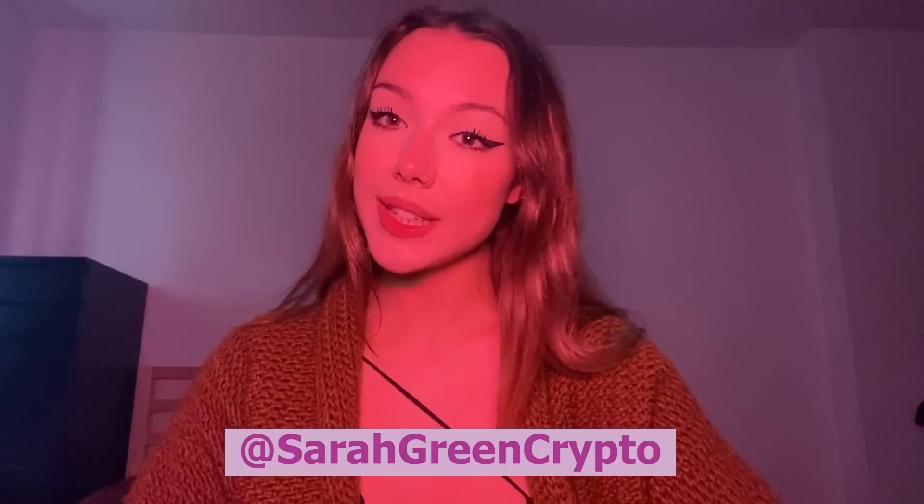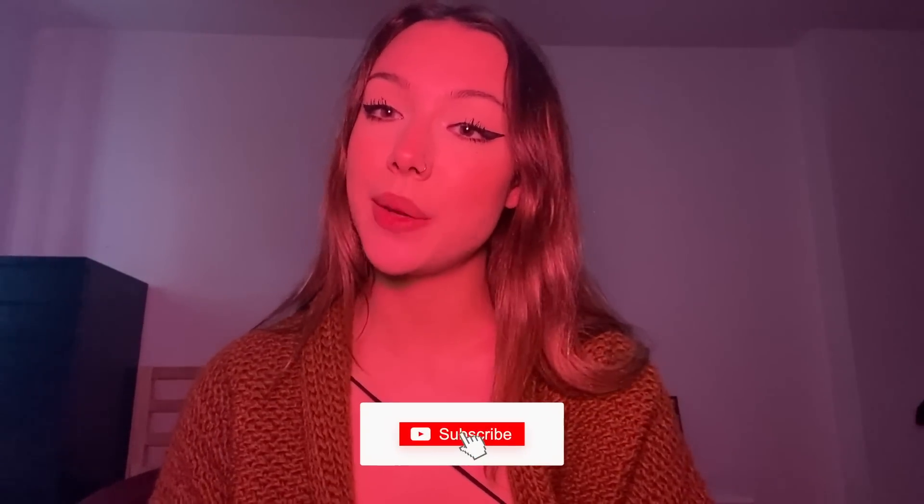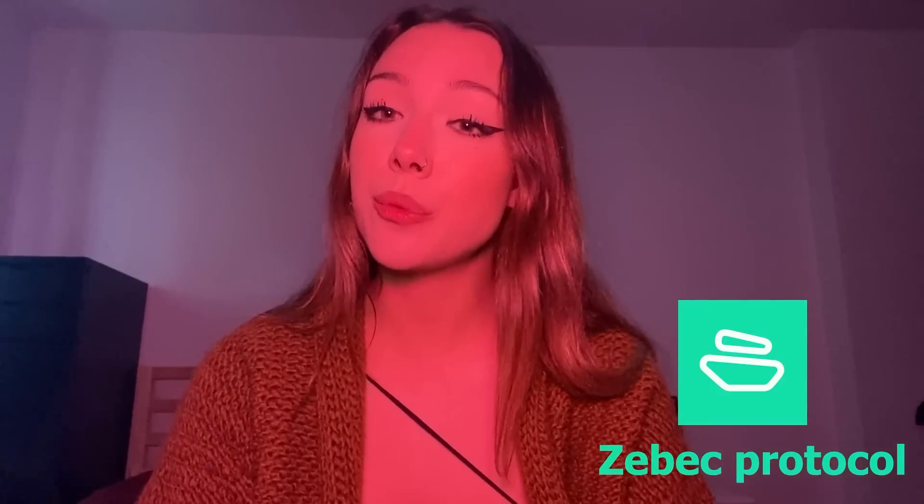Hey guys, it's your girl Sarah here. If you don't know me, I make videos on how to earn money with crypto and NFT projects, and today I'm going to be talking about something new — it's called Spec Protocol, and it's one of the most innovative projects in crypto yet.